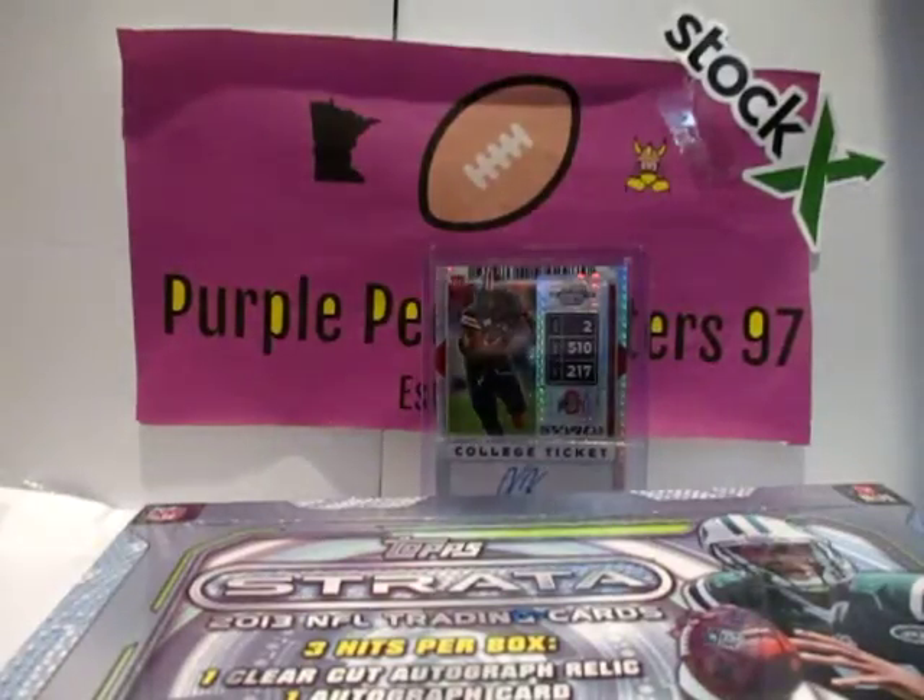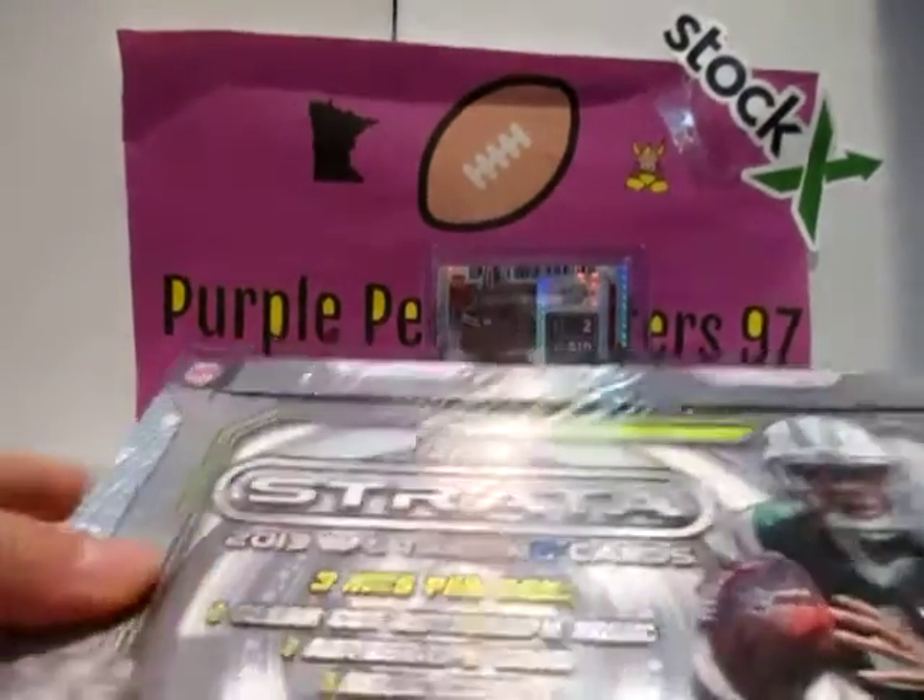What's up guys? Welcome back to Fruitful People Eaters 97. Today we got a nice break for you. We got a 2013 Strata Hobby Box. Pretty cool.